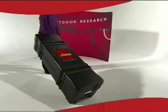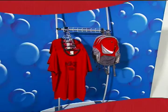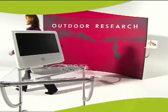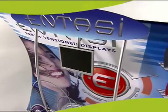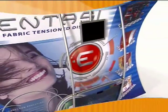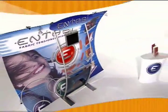Sleek, light, versatile, easy, beautiful — that's Entasi. Make your statement and stand out from the crowd.